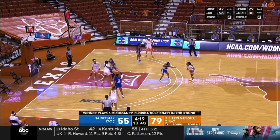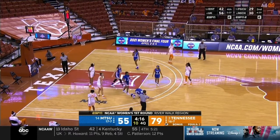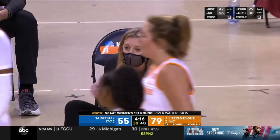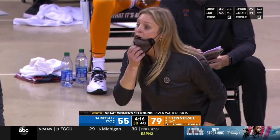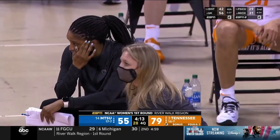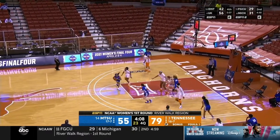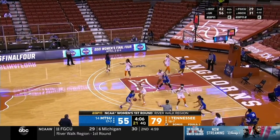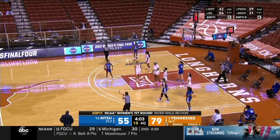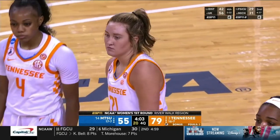Pat Summitt recruited many of the AAU players that Rick Insel coached in Tennessee throughout the years, Kelly Harper included — plenty of connections between those two coaches when it comes to this matchup. Defense and rebounding were always the cornerstone of the Tennessee program when Pat Summitt was the head coach, and that's what's built this lead for Tennessee here today. Middle Tennessee has 16 points so far in the second half — they had 18 in the first quarter alone. Tennessee defensively has been outstanding in the second half. A 79-55 lead for Tennessee in this first-round matchup.